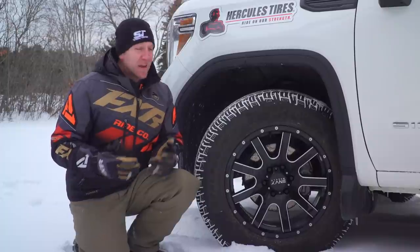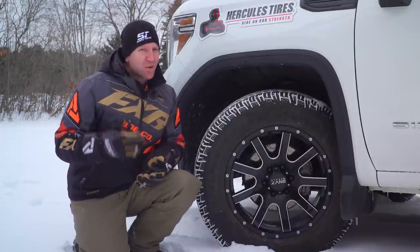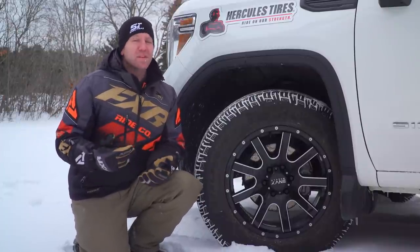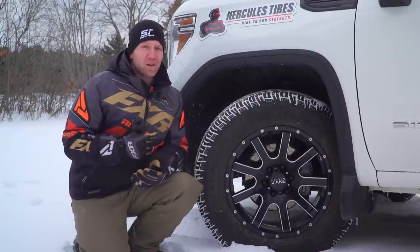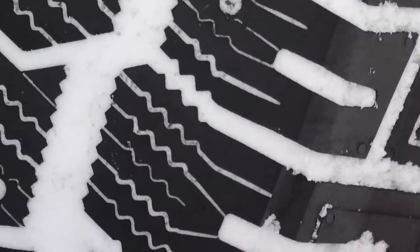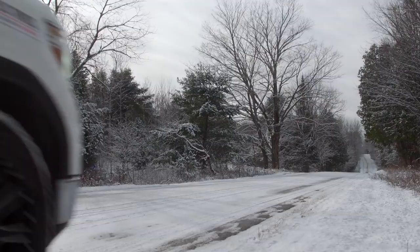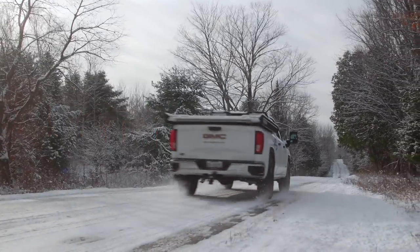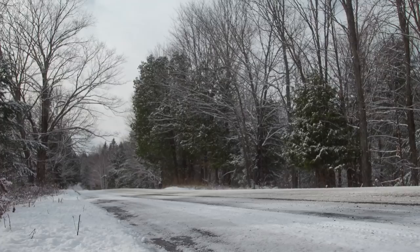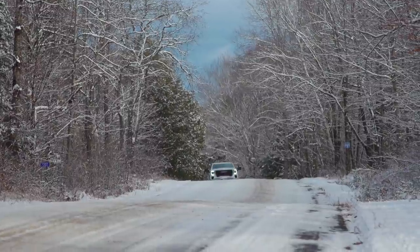The third area I find the Avalanche TT to excel is in cornering. I've been headed down the road many times with a trailer in tow, going around a corner when I start to feel everything slightly let go. The very thin, full-depth siping on the Avalanche TT tires allows the tread to have so much more edge to bite even ice with, and I find in those situations the Avalanche provides a level of confidence an all-season tire just never can reach.